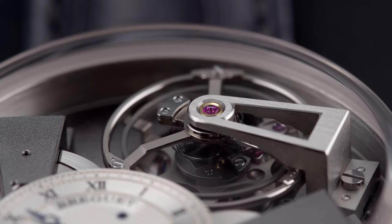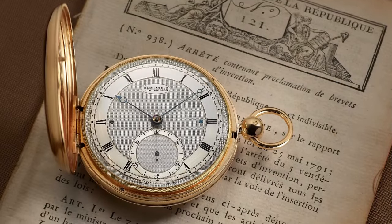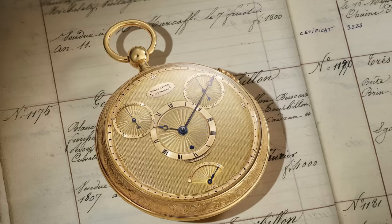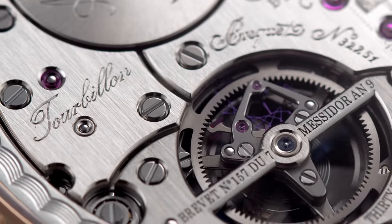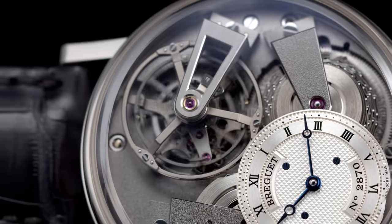During his lifetime, Abraham-Louis Breguet created 40 tourbillons, of which 35 were in watches. Because of this invention, among others, Abraham-Louis Breguet is often seen as the father of modern-day watchmaking. Today, the name tourbillon, which Abraham-Louis Breguet gave to his invention, is known universally in the watch world. The tourbillon has long established itself as part of the vocabulary of modern horological design.